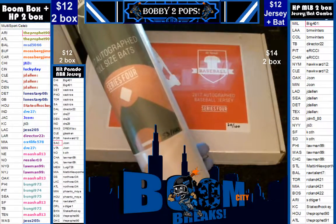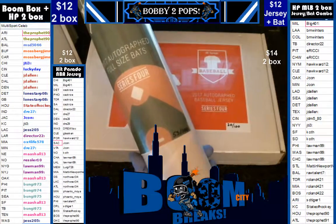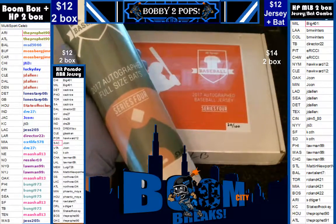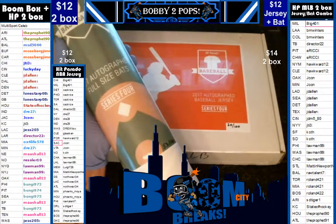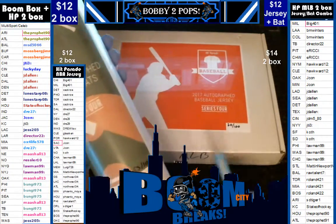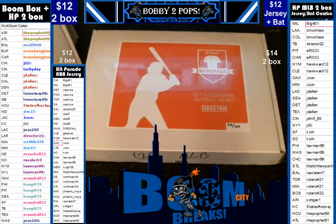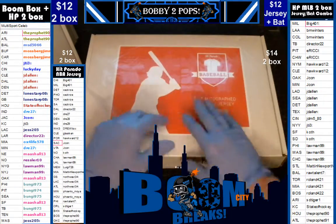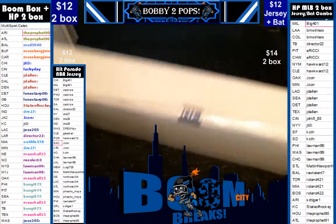Hey everybody, welcome to Boom City Breaks. It's Friday, March the 24th, and tonight we are breaking autographed MLB products. This is a two-box break — one of the autographed full-size bats from Hit Parade, box 53 of 100, and one of the MLB jerseys from Series 4, box 20 of 100. We did random team sales, you can see on the far right. We have already randomized teams and customers.